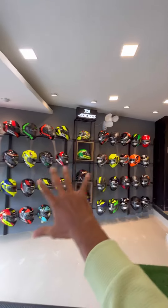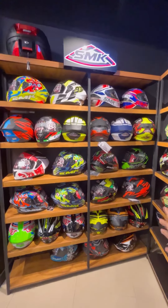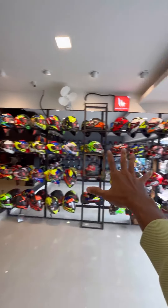What kind of helmets is this? We have access to many collections. We have SMK brand and many more great models available in the store.